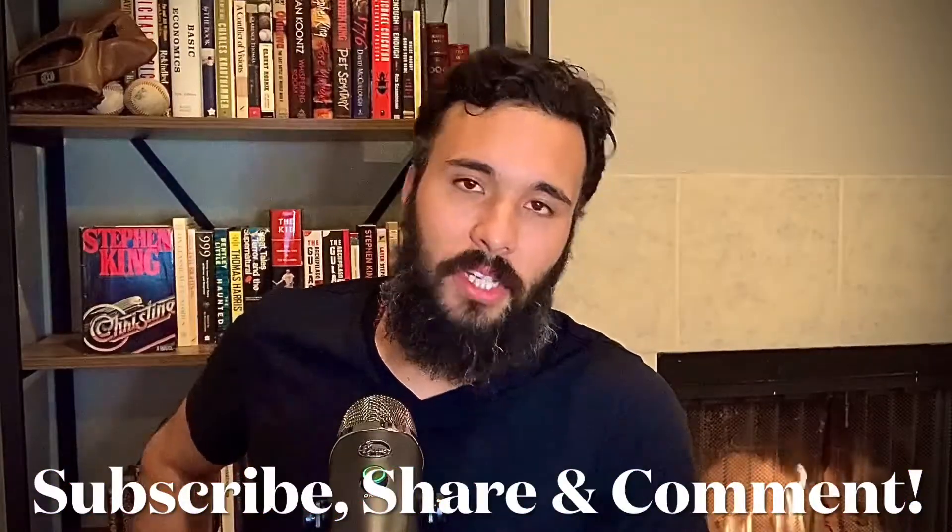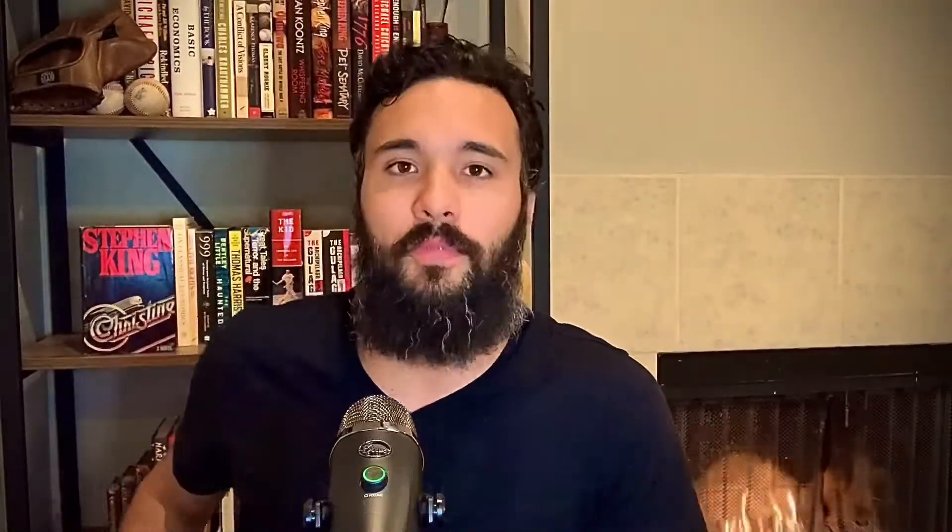But more importantly, be a part of the conversation. Help this channel grow. Share these videos with your friends and comment. Let me know if there's something you liked in the video, something you didn't like. Maybe you just want to tell me I have a punchable face.